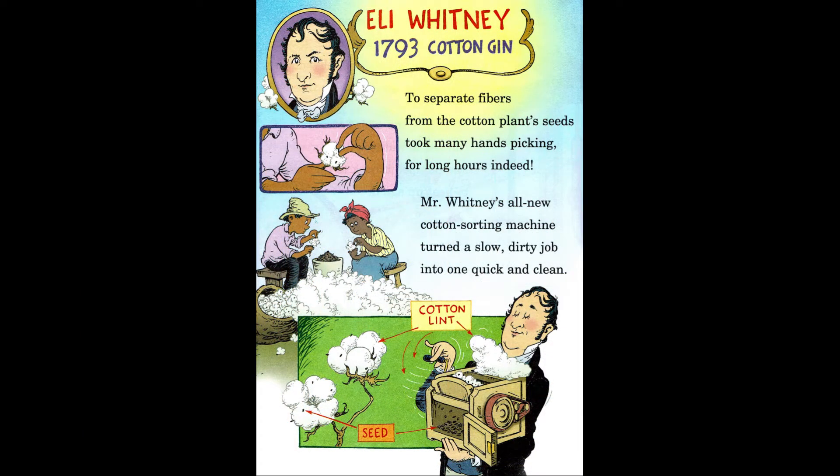Factory engine. Eli Whitney, 1793, Cotton Gin. To separate fibers from the cotton plant's seeds took many hands picking for long hours indeed. Mr. Whitney's all-new cotton sorting machine turned a slow, dirty job into one quick and clean.